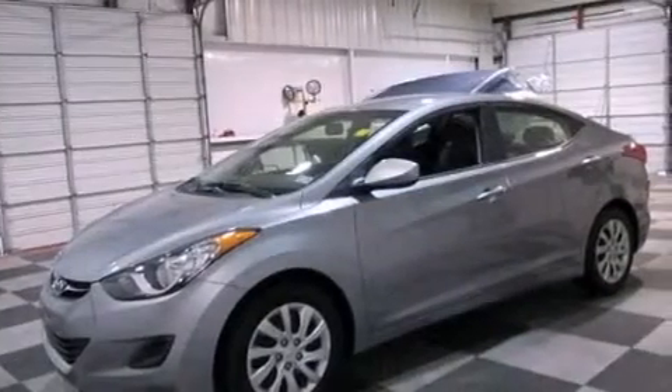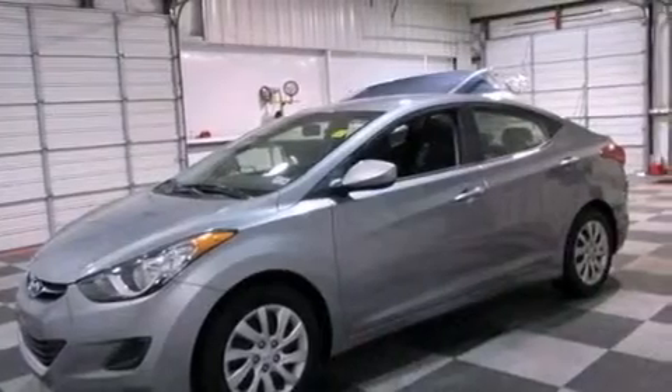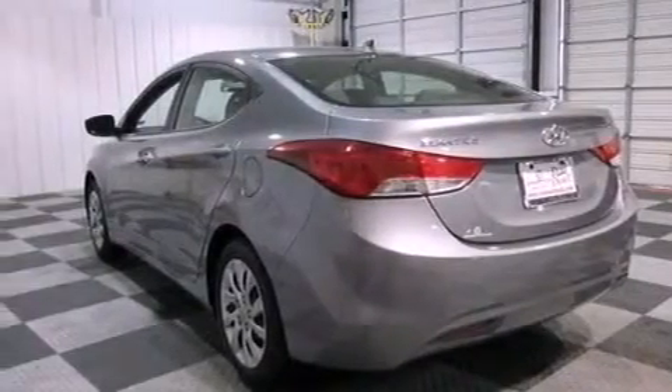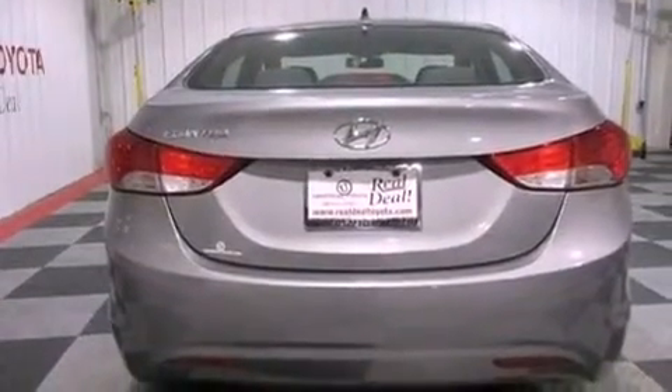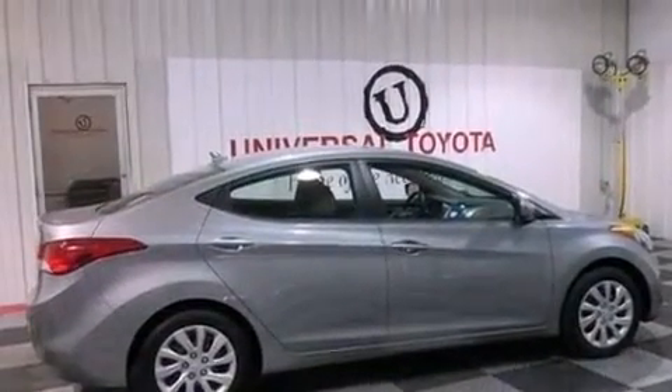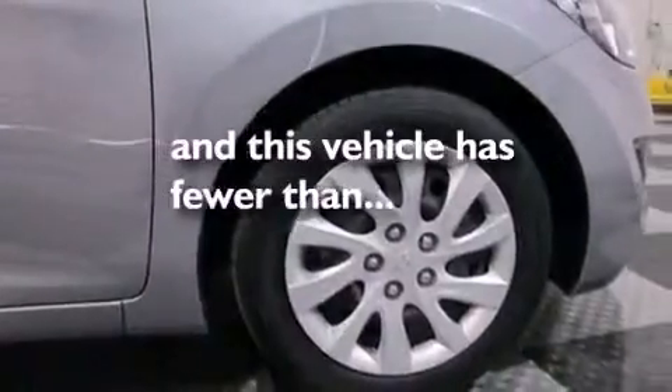Features include XM Satellite Radio, a low tire pressure indicator, traction control and stability control systems, performance tires, a security system, a passenger-side vanity mirror, tinted glass, an anti-lock braking system, air conditioning, and this vehicle has less than 32,000 miles.